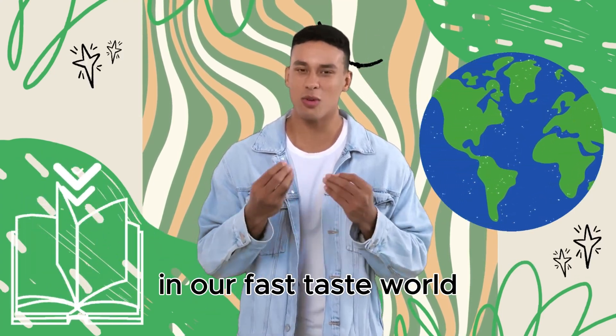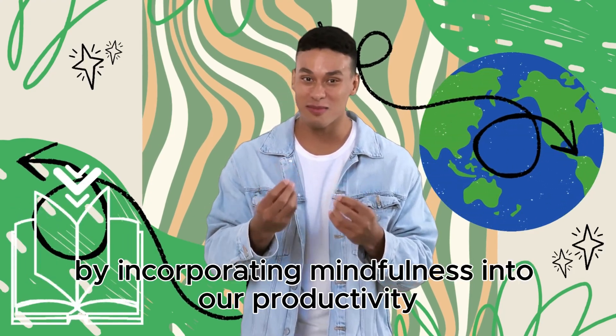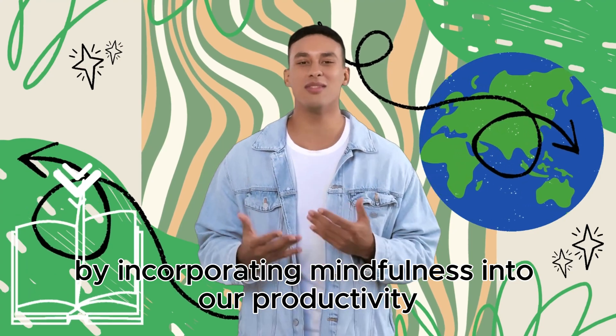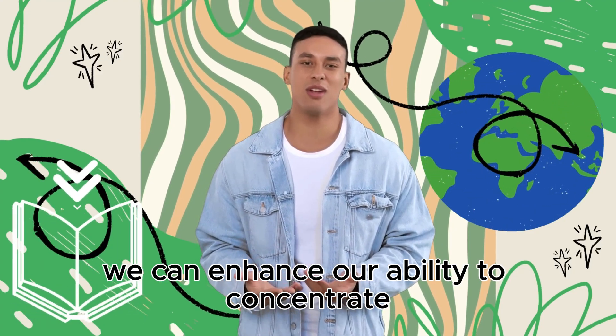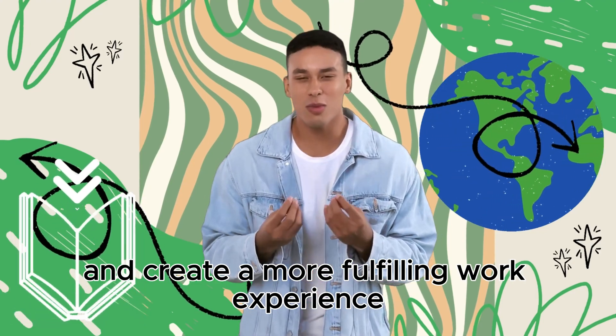In our fast-paced world, it's easy to feel overwhelmed and scattered. By incorporating mindfulness into our productivity, we can enhance our ability to concentrate, improve efficiency, and create a more fulfilling work experience.